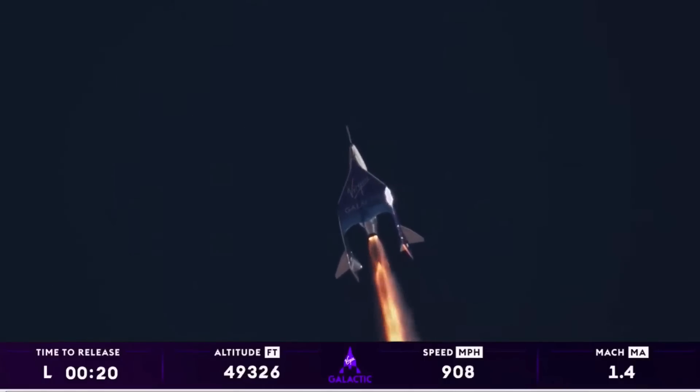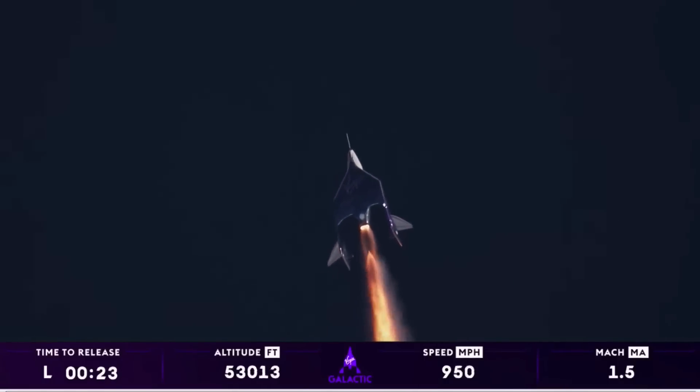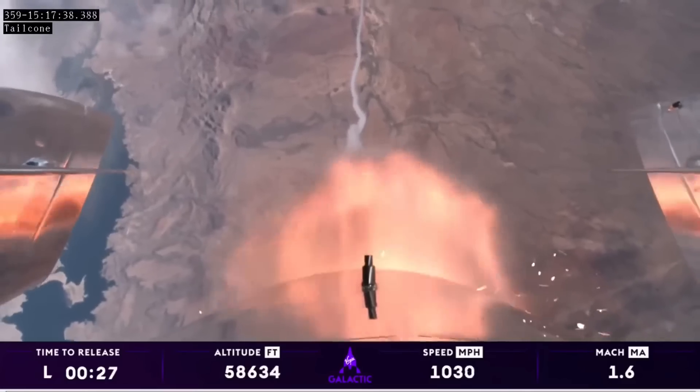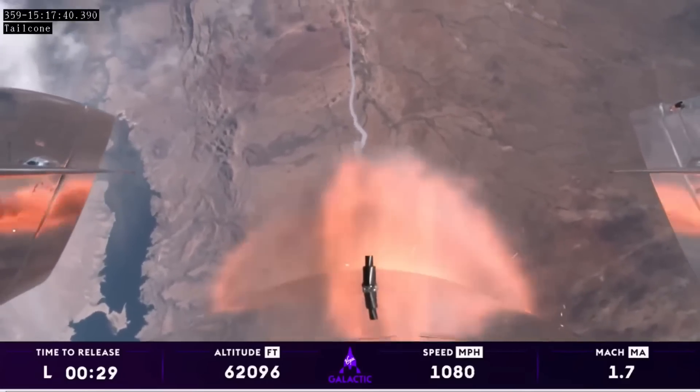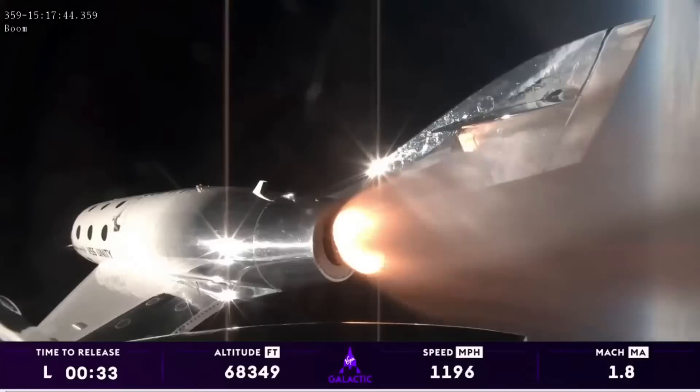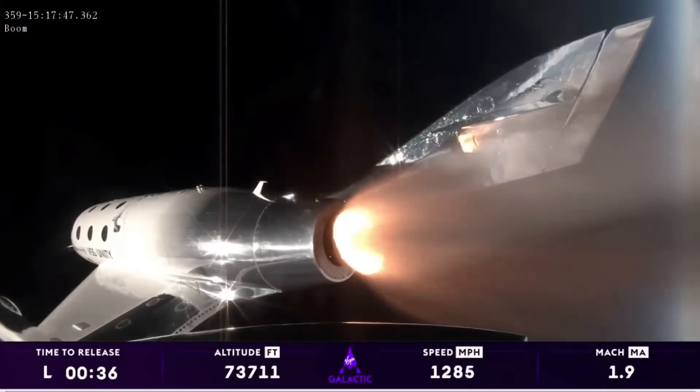That's the point of maximum pressure exerted on the vehicle by the atmosphere. Those on board are experiencing about 3Gs right now and traveling over 1,000 miles an hour. That's incredible.